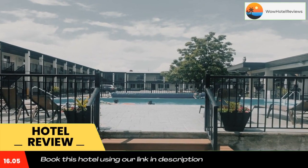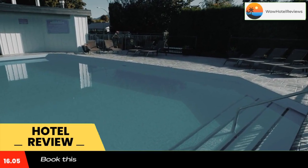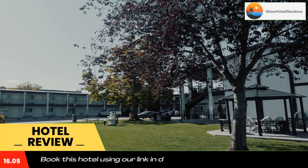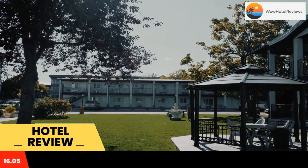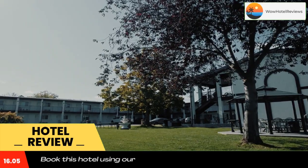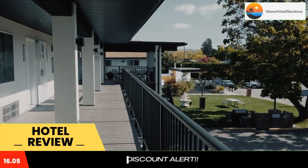Oasis Inn is located 1.2 miles from Kelowna town center. This British Columbia motel has an outdoor heated pool, a three-hole putting green, and a BBQ area with a gazebo. All rooms offer free Wi-Fi, a cable TV, a microwave, and a fridge. All comfortable air-conditioned rooms include tea and coffee making facilities. Free parking is available on-site.